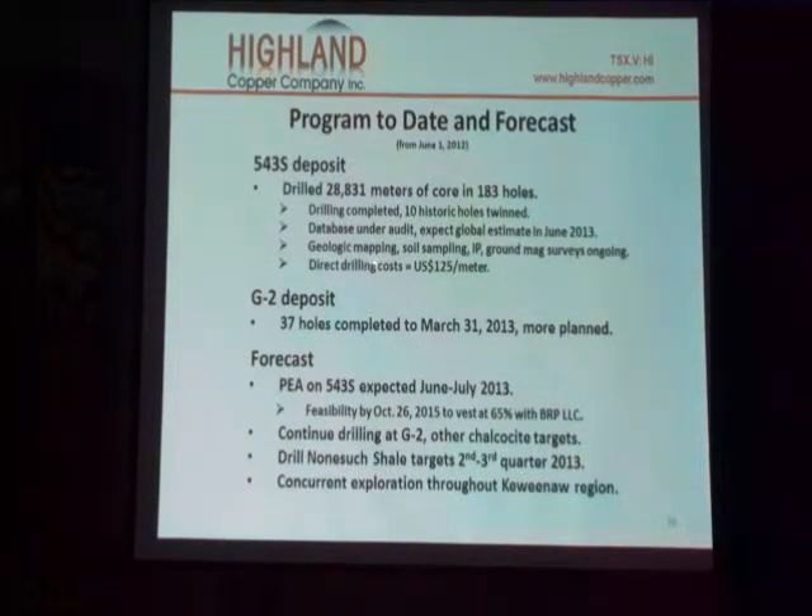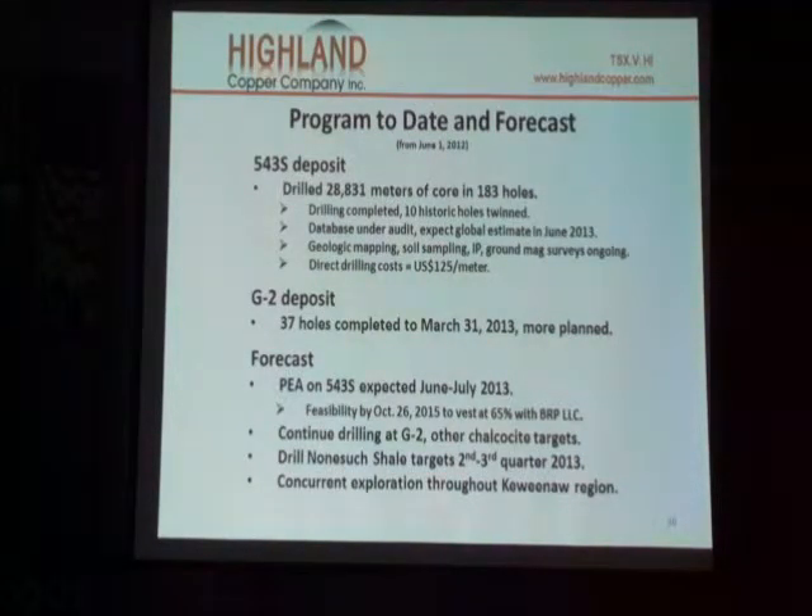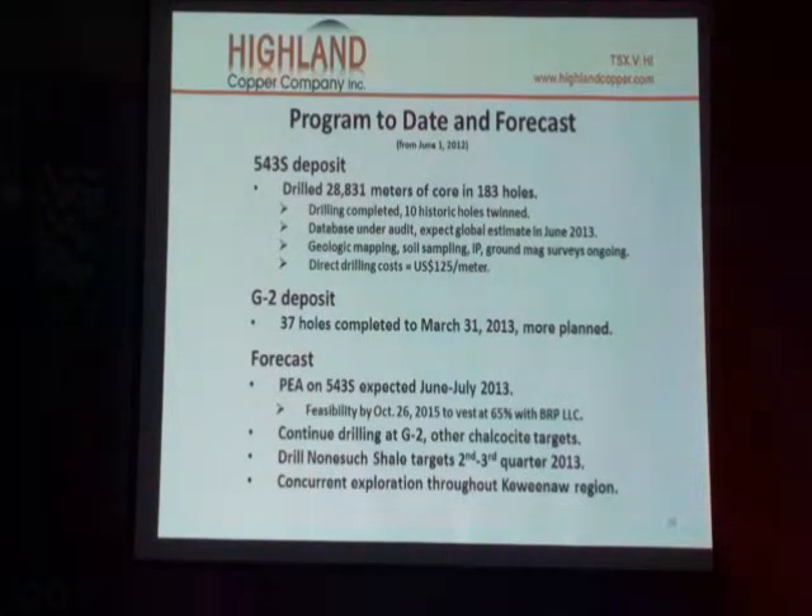We've also done geologic mapping, additional soil sampling, induction potential geophysics, and ground magnetic surveys. Our costs per meter are about $125, so double that for total project costs — basically you're talking about $75 per foot. I've got a foot of core here if you want to see what that looks like.